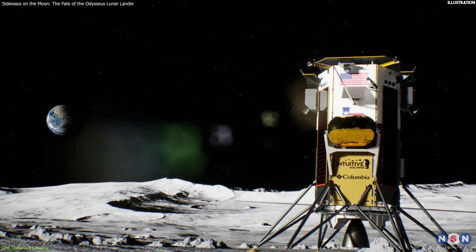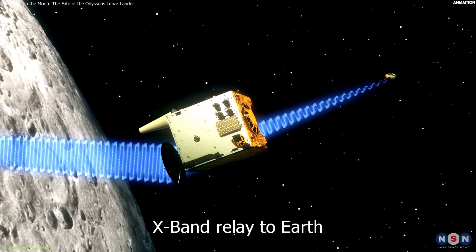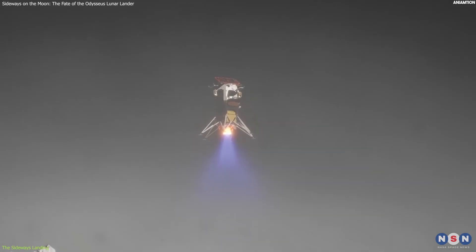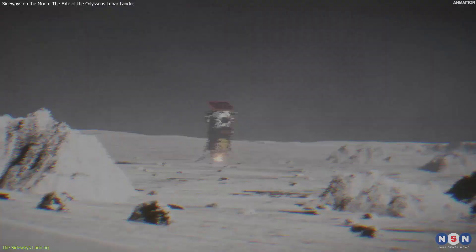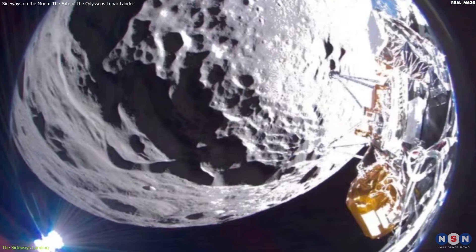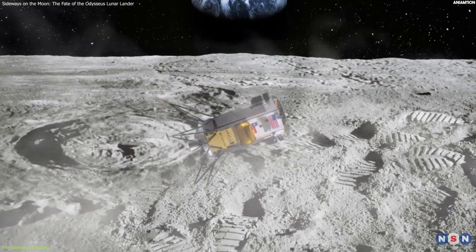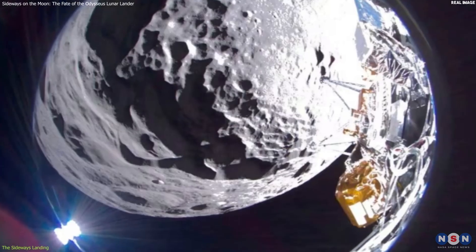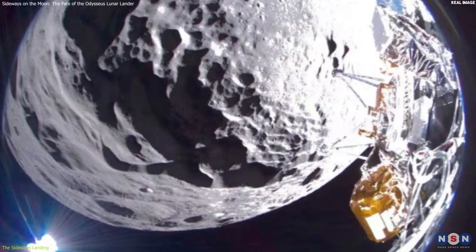It also transmitted live video and telemetry data to Earth via a relay satellite orbiting the moon. However, something went wrong during the last few seconds of the descent. According to the data and images from the lander, it encountered an obstruction on the lunar surface, which caused it to bounce and roll over. It ended up tipping over on its side, about 30 meters away from its intended landing spot.